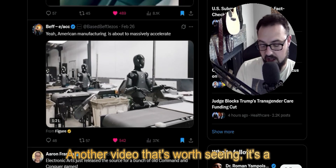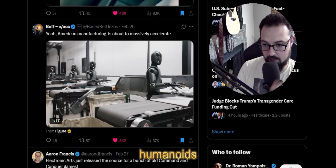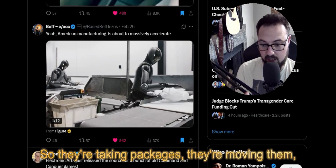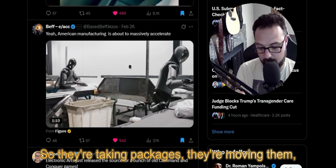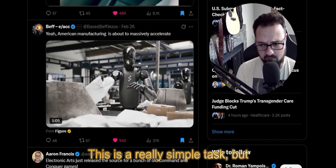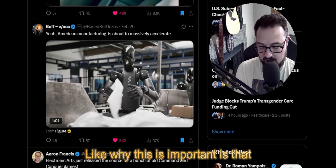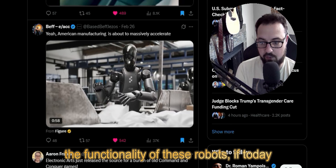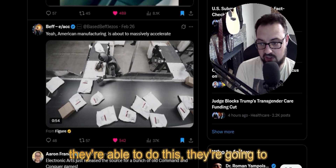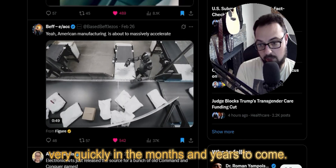Another video worth seeing shows a similar concept where they have humanoids sorting everything on an assembly line — taking packages, moving them, viewing them, and deciding where they go. This is a really simple task, but I think why it's important is that if today they're able to do this, they're going to be able to scale up to much more complex tasks very quickly in the months and years to come.